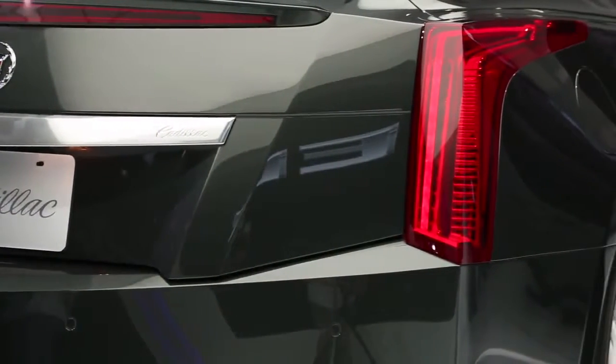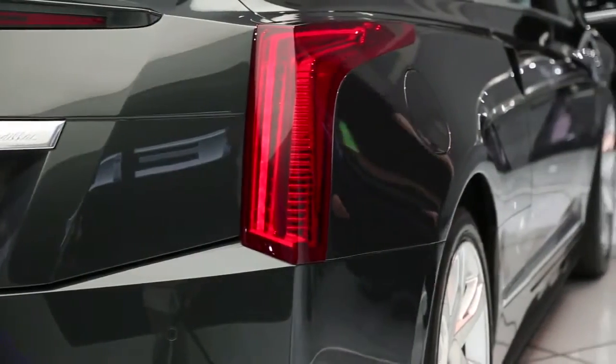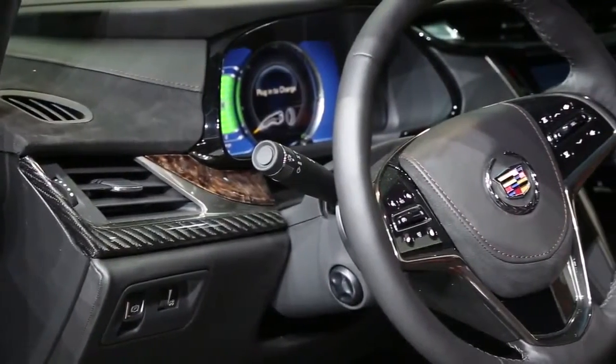The exterior features top-notch details such as jewel-like all-LED headlights and taillights, along with an egg-crate grille with active grille shutters.